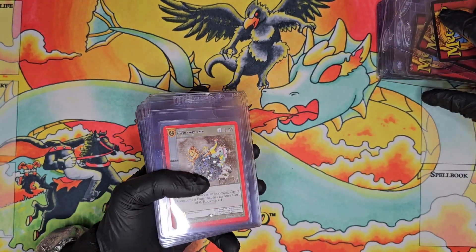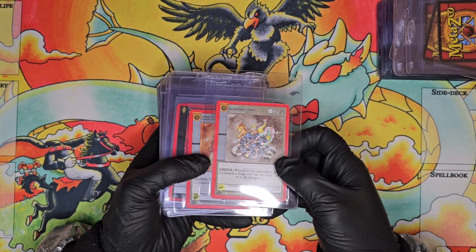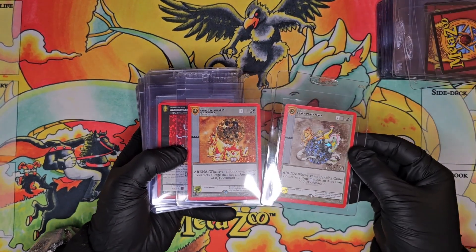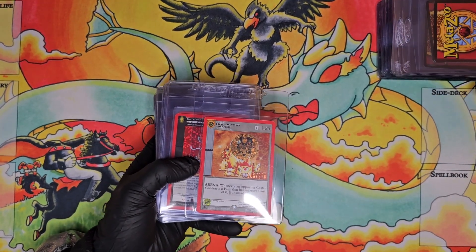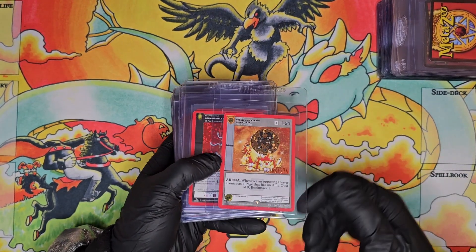Getting into some promos and unique cards — we have a Silver Party Token, Bronze Salamander Queen Token. I really like the NFT tokens and I'd love to eventually work out a full set. I don't think I'll be able to achieve a full set of PSA 10s, but just a full slab set would be really cool.